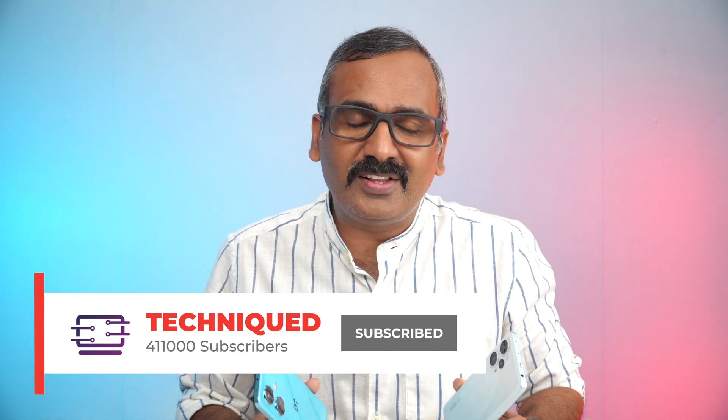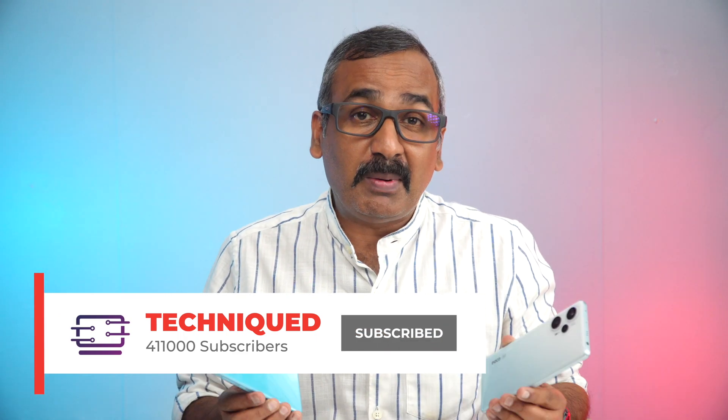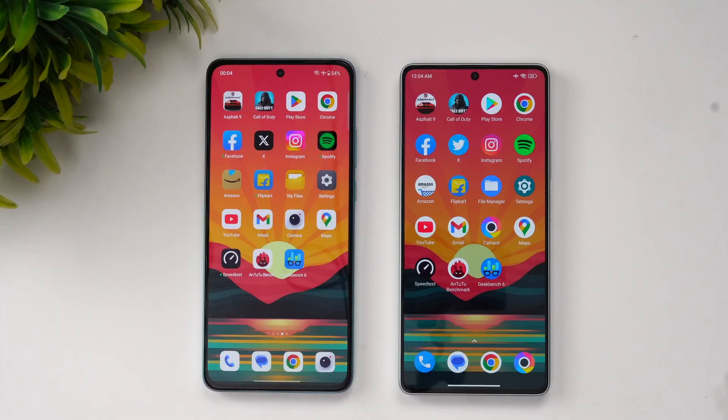This is the speed comparison, so we'll be opening apps and checking memory management, AnTuTu benchmark scores, network speed, and Geekbench 6 results. Before going into the video, if this is your first time on this channel, do hit that subscribe button and also the bell icon to get notified of all the videos we publish.